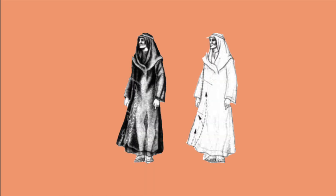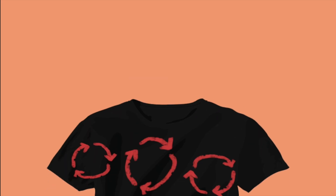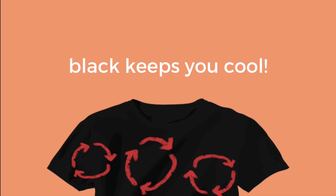Researchers measured the difference between a black Bedouin robe and a similar white robe in the desert, coming out with a 6 degrees Celsius difference in surface temperature. While black Bedouin robes gain 2 to 3 times as much heat by radiation from the sun as white robes, the convection of air beneath the robe carries the heat away before it reaches the skin. The greater convection beneath the black robe might make it feel more comfortable.